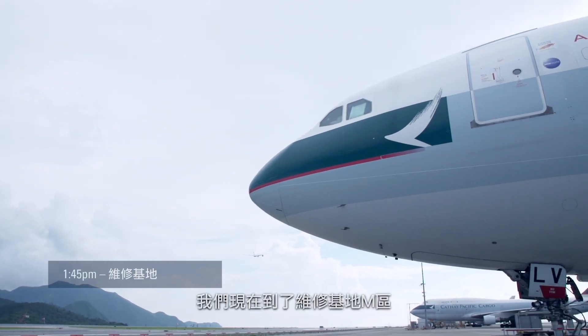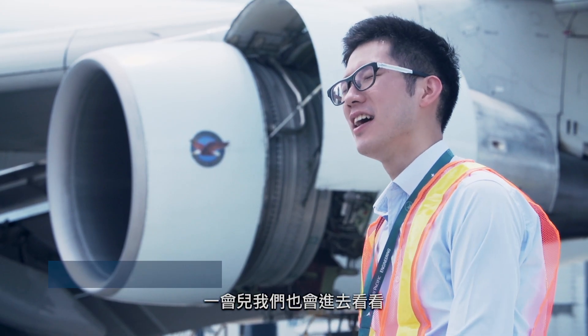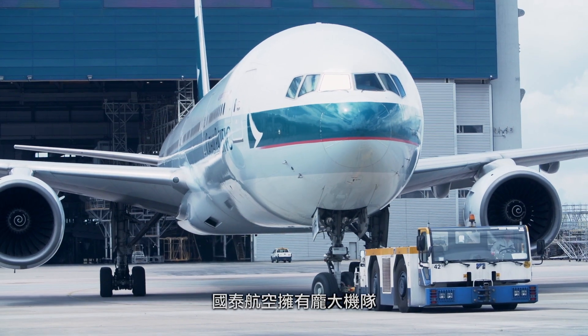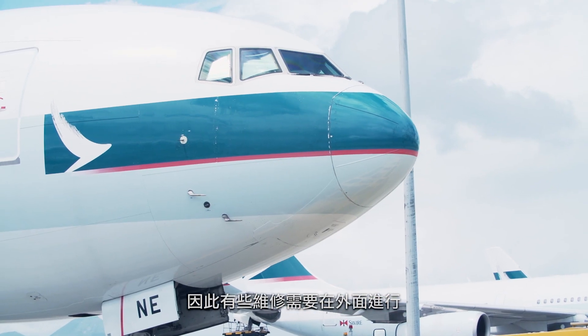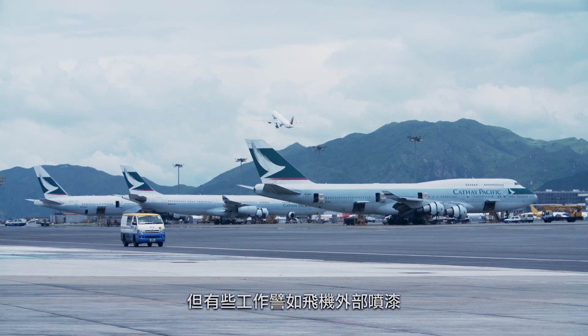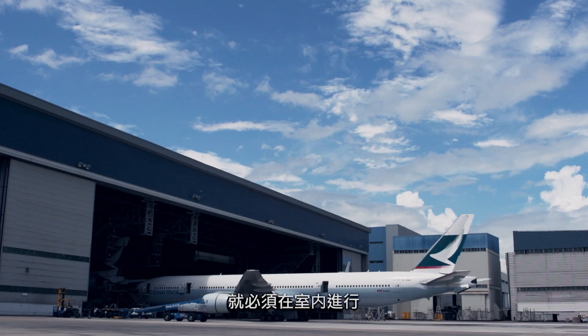Right now we're at a location called M Bay, right outside the hangar where we're going to go in later. As you can see on the right and left hand side, there are some aircraft being maintained. Cathay Pacific has such a big fleet that some aircraft are maintained outside the hangar, but particular tasks like painting and retrofit programs have to be done inside a closed area.